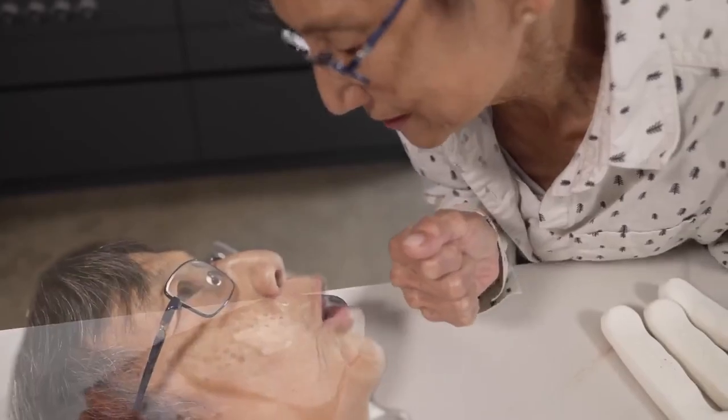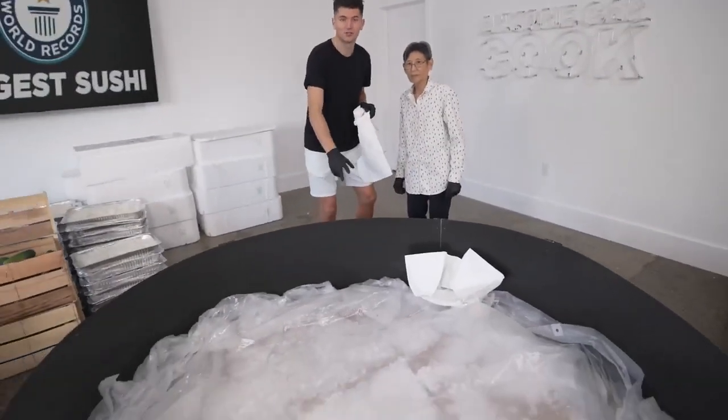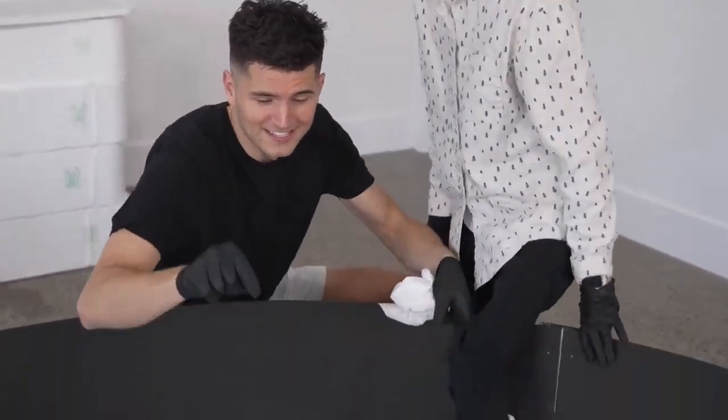Nick, this is your fourth record — congratulations, you're officially amazing. Now that we've finished filleting our salmon, it's time to get going with the main event. In front of us is our giant seven-foot sushi mold. The first step is to toss on our booties, because we're going to have to be walking inside this thing.